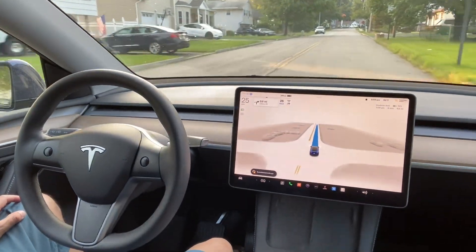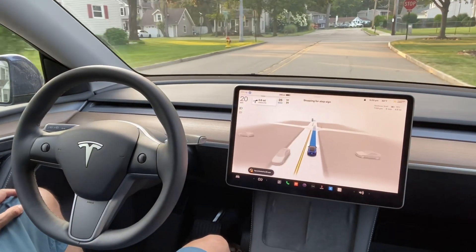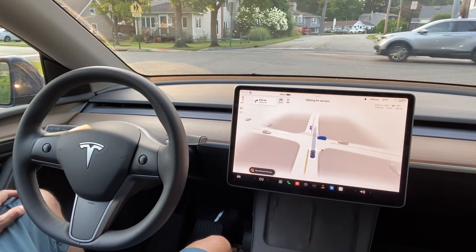Hi everyone, this is a short video. I'll be driving on the local drive, then it will be going on the freeway.